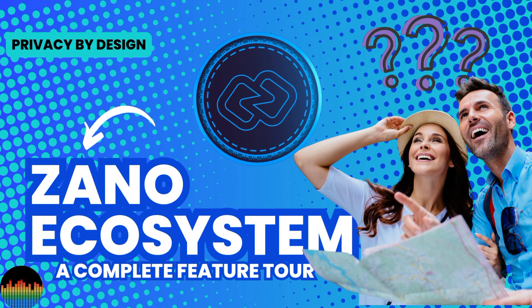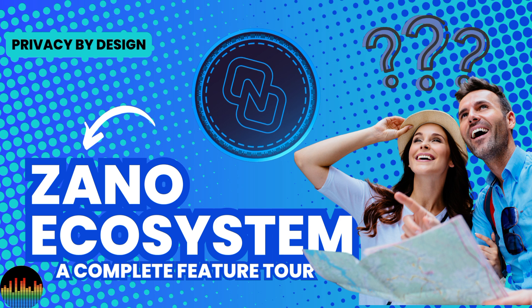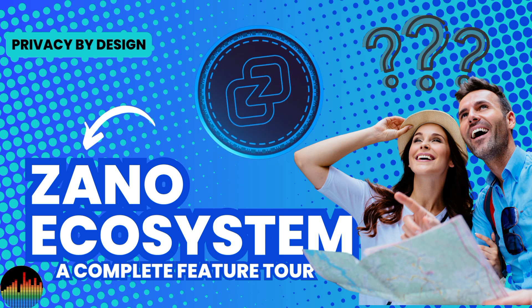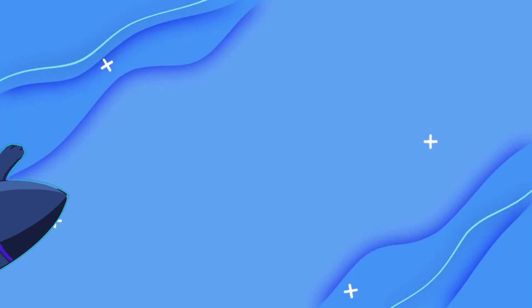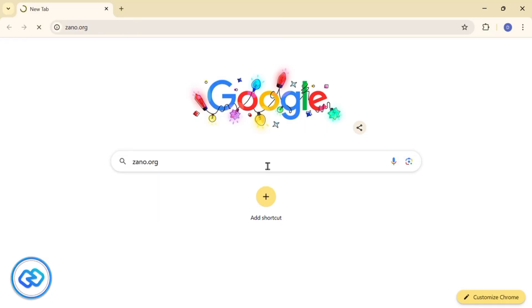Welcome to the world of Xano, where privacy meets blockchain innovation. Today we will explore the features that make Xano the leading privacy-focused cryptocurrency platform. At its core, Xano provides complete transaction privacy — unlike traditional blockchains where every transaction is visible, Xano ensures that only the parties involved can see the details.